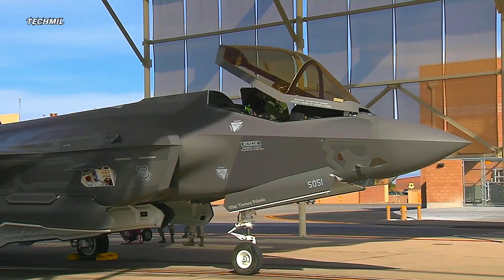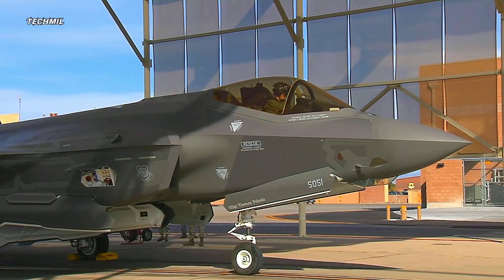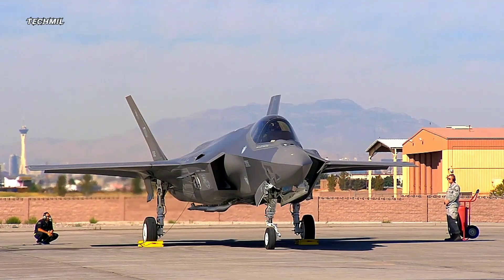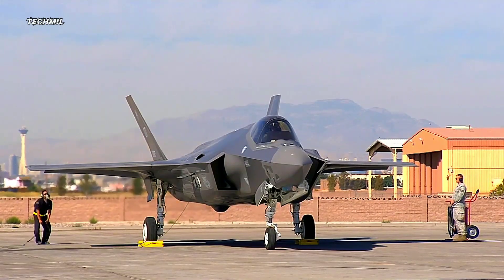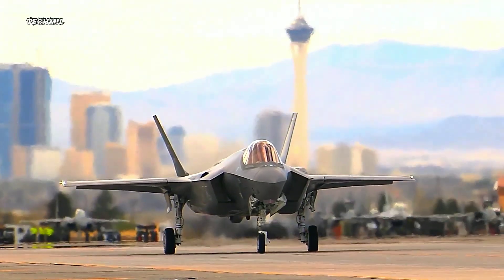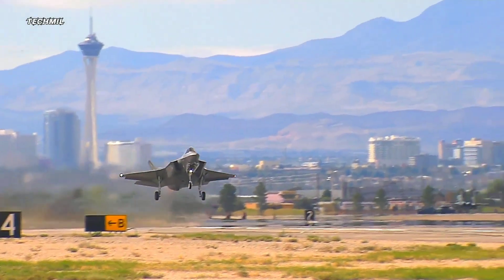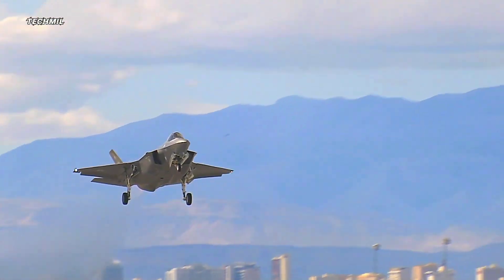Another advantage is its flexibility. The F-35 has the capability to tackle a wide range of tasks, from airstrikes to close air support missions. Built with the latest technology, this aircraft combines incredible speed, maneuverability, and firepower.